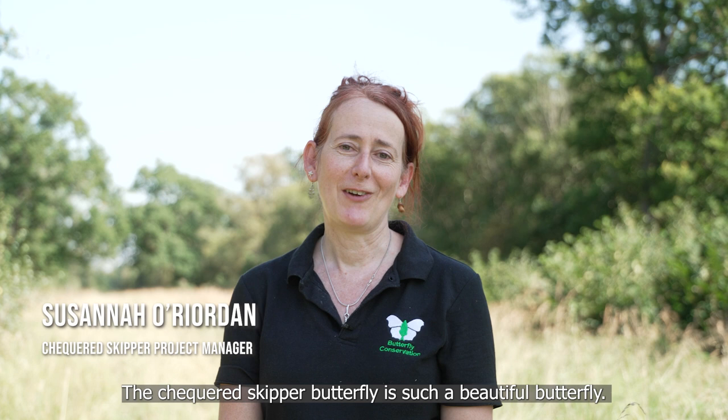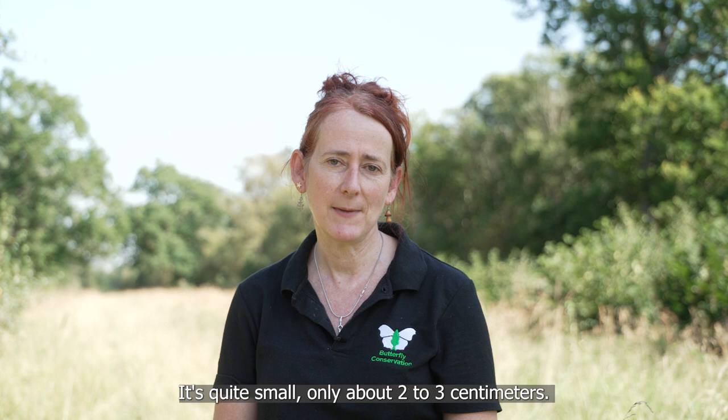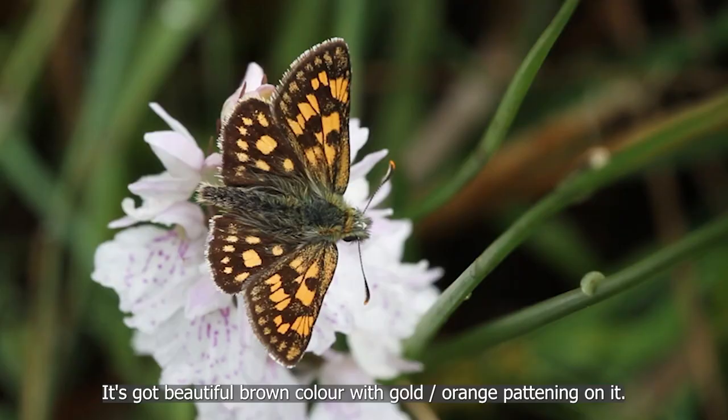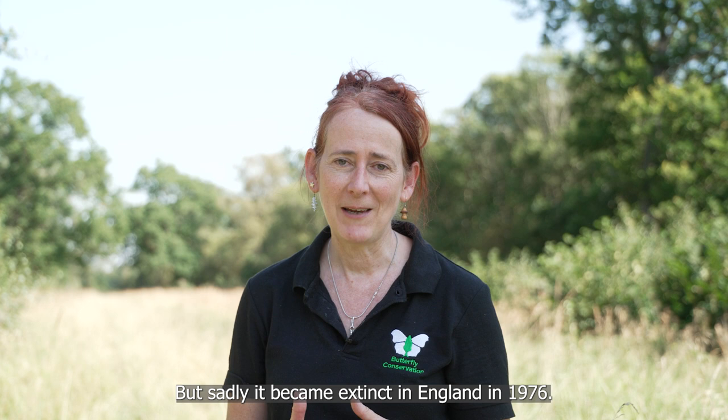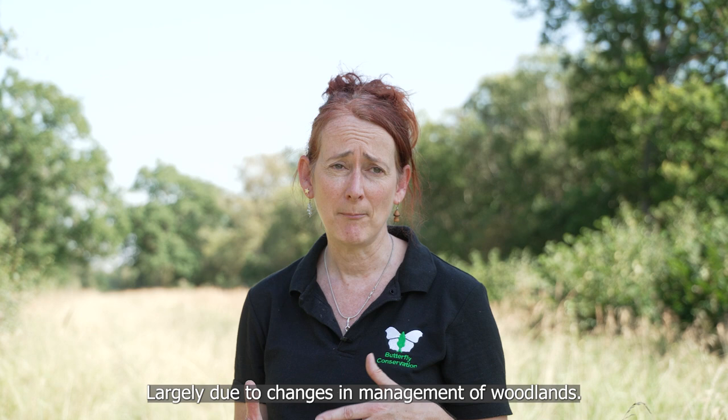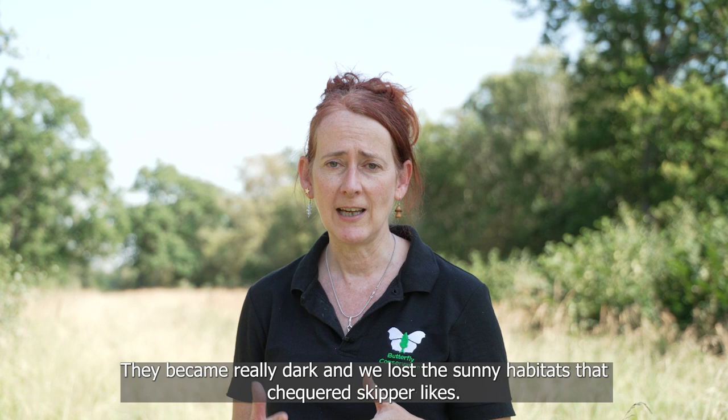The checkered skipper butterfly is such a beautiful butterfly. It's quite small, only about two to three centimeters, and it's got a beautiful brown color with sort of goldy orangey patterning on it. It's a really fast flyer, so you have to be quick if you want to follow it. Sadly, it became extinct in England in 1976, largely due to changes in management of woodlands — they became really dark and we lost the sunny habitats that the checkered skipper likes.